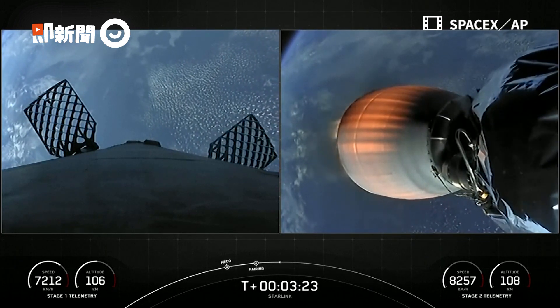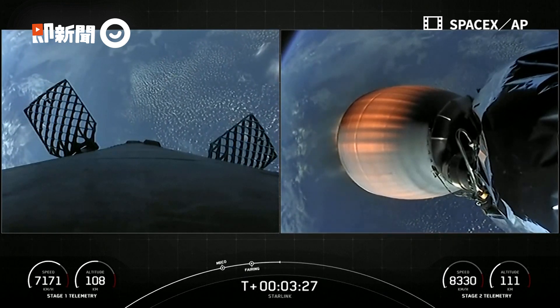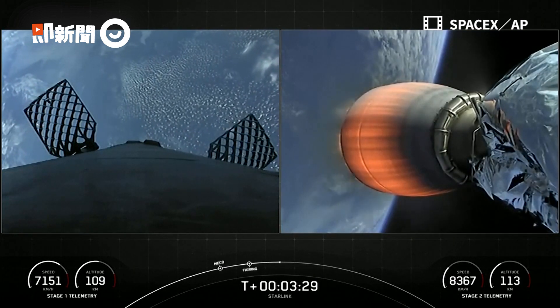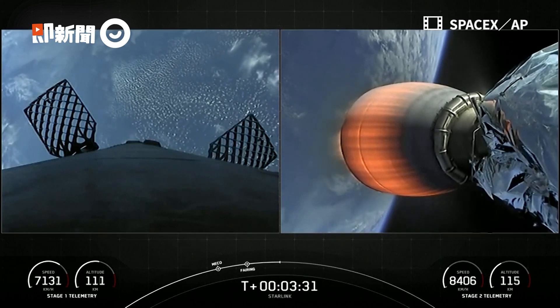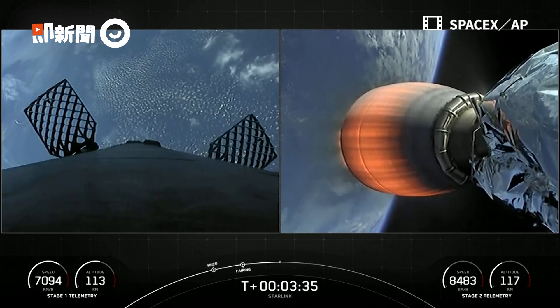SpaceX has now re-flown Falcon fairing halves since November of 2019. This was our third flight for one of those fairing halves and second flight for the other half. We'll be attempting to recover those fairing halves again today using a recovery vessel.